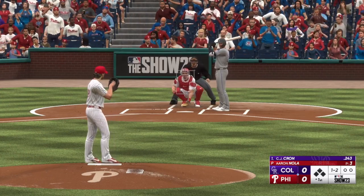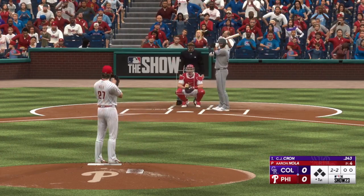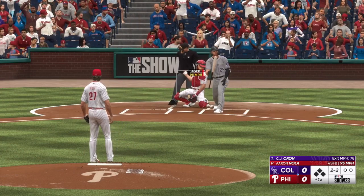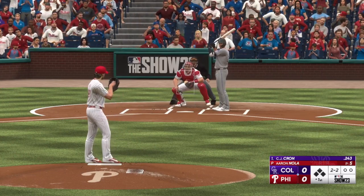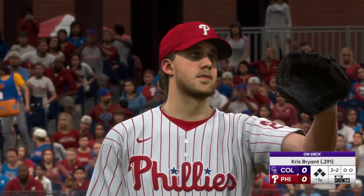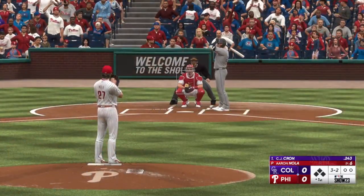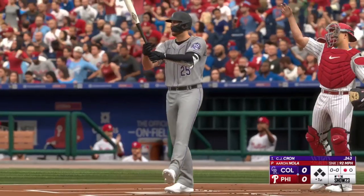Nola's a guy who registers a lot of strikeouts. In fact, he's had 220 or more strikeouts in three different seasons. Next offering is foul back. And one thing about Nola — outstanding command, really sets up that breaking ball to expand the zone to get hitters for that swing. In 2022, he walked 29 guys in 205 innings. That's pretty incredible. The pitch — got it by him for the K.